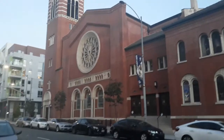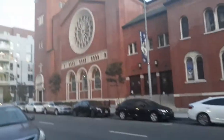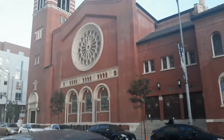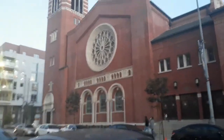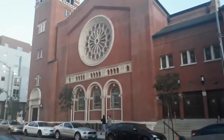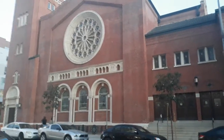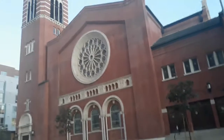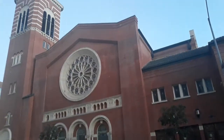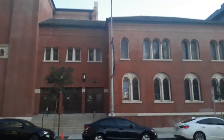It's the First Presbyterian Church of Long Beach, which is actually a hundred years old — it was built in 1912. The centennial celebration was in 2012. This church has been renovated many times due to the many earthquakes that struck California.